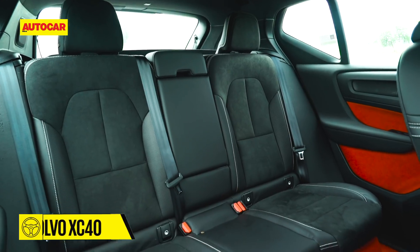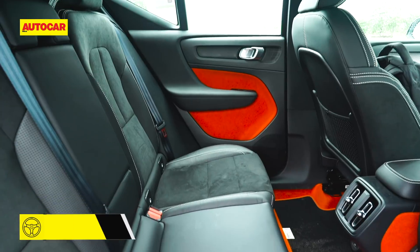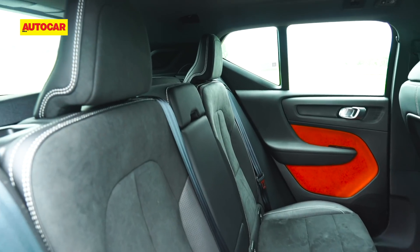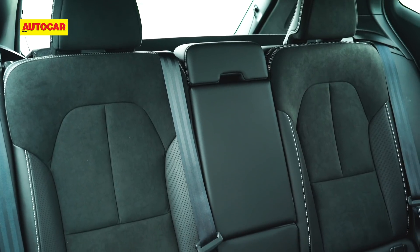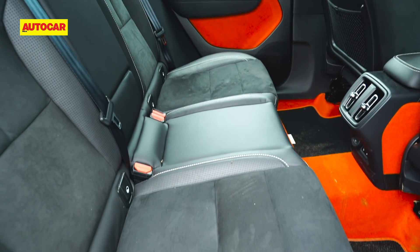The back seat of the XC40 isn't the best here. The door opening isn't wide enough, space isn't as good as the X1, and the sense of space isn't helped by the rising window line. The backrest is also set in an upright position and isn't adjustable. Once you're in place and on the move, however, it's not too bad.